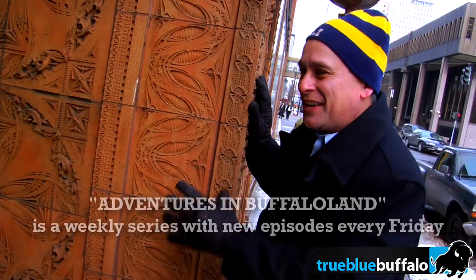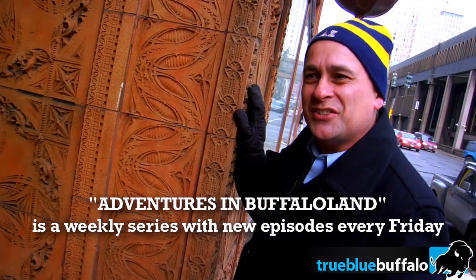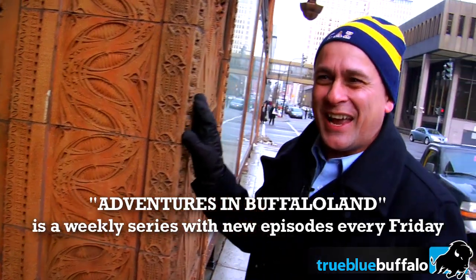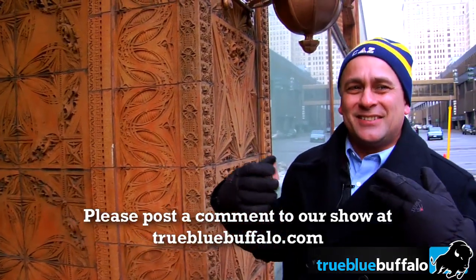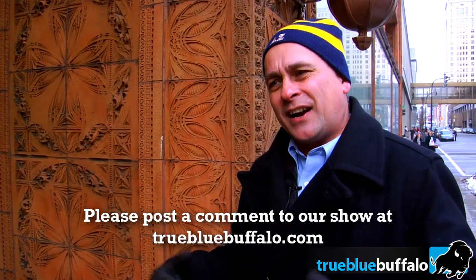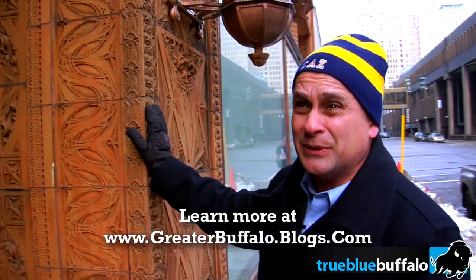Great architecture is when architects design something that succeeding generations will defend and want to save, rather than say 'tear it down.' Great architecture almost saves itself — it gets very quickly into the hearts, minds, and affections of citizens. And that's exactly what happened with the Guarantee Building.